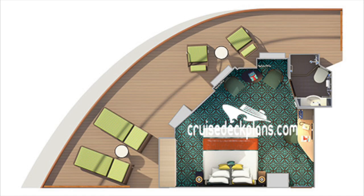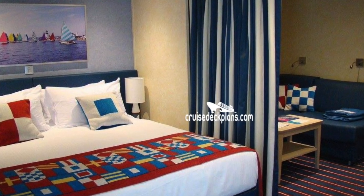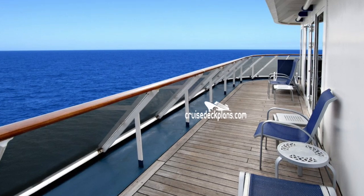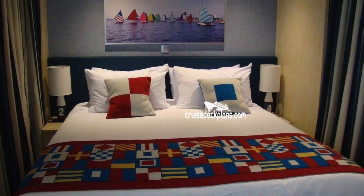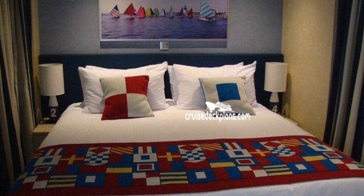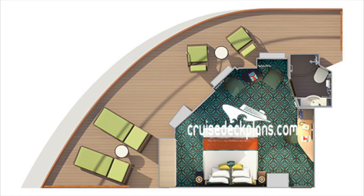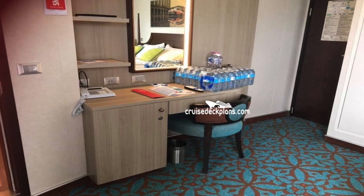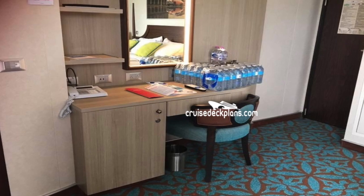Next up is the Premium Balcony Stateroom. It sleeps up to four people. The cabin is about 185 square feet for being premium, but the balcony is 75 square feet. It has all the amenities you'll find in the other staterooms, including a twin bed that converts to a king. The difference here is that it does have a wrap-around balcony, which is quite nice. The perks of having this suite include two large closets and a dressing area with a vanity.